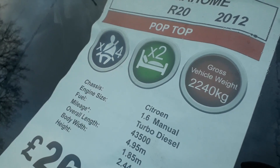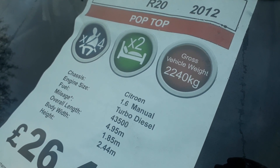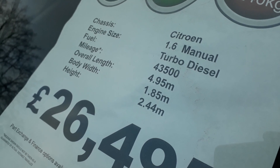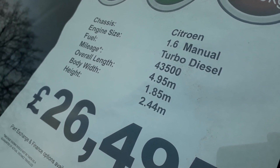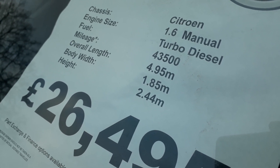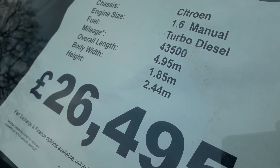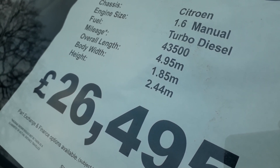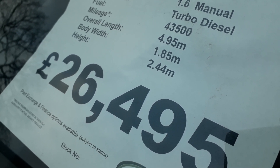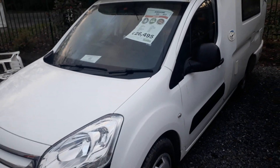She's a 12 plate Roma Home R20 with a pop top. This one has four seatbelts — that wasn't standard, so that option makes it very good for day-to-day transportation. It's a two-berth, two-and-a-quarter ton maximum weight, so you can drive on a car licence. It's a 1.6 turbo diesel Citroen Berlingo manual, and the fuel economy is ridiculous — you'd get 40 miles per gallon, and some owners claim more. It's done 43,500 miles. It's 4.95 metres long, 1.85 metres wide, and 2.44 metres high.